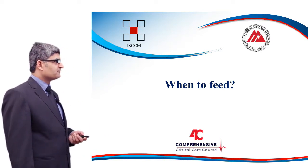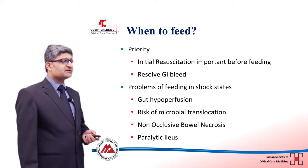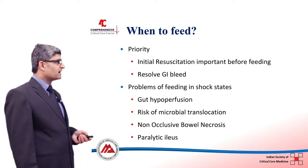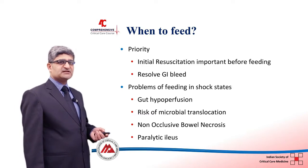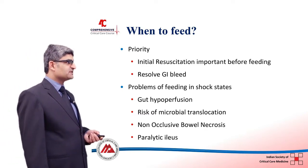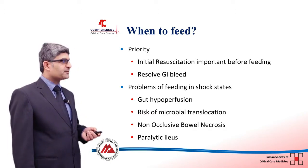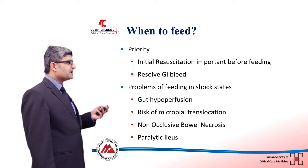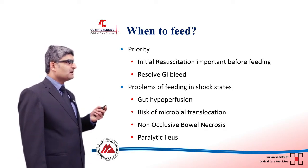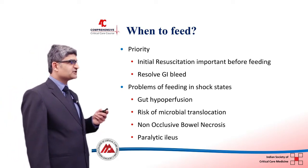Regarding when to start feeding in this patient: since he is in shock, the initial resuscitation is the most important step. As per the recent 2016 ASPEN and ESICM guidelines, you must stabilize and resuscitate the patient first and ensure hemodynamic stability before initiating enteral feeding.